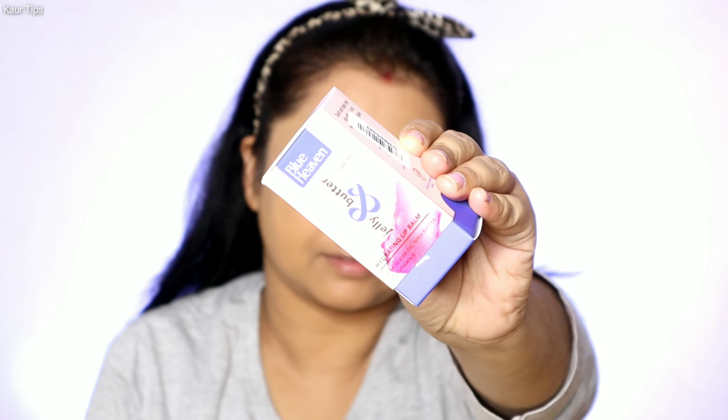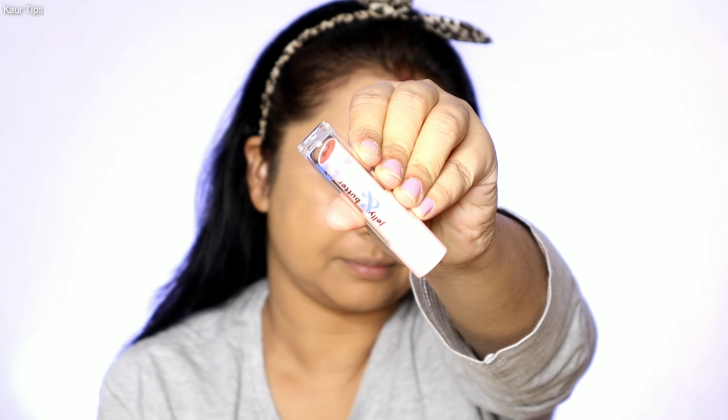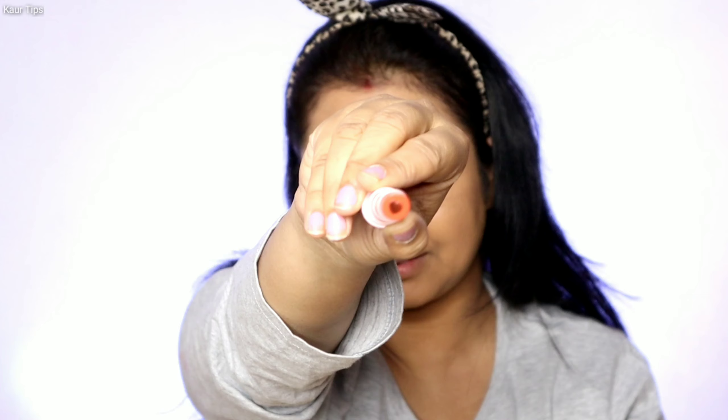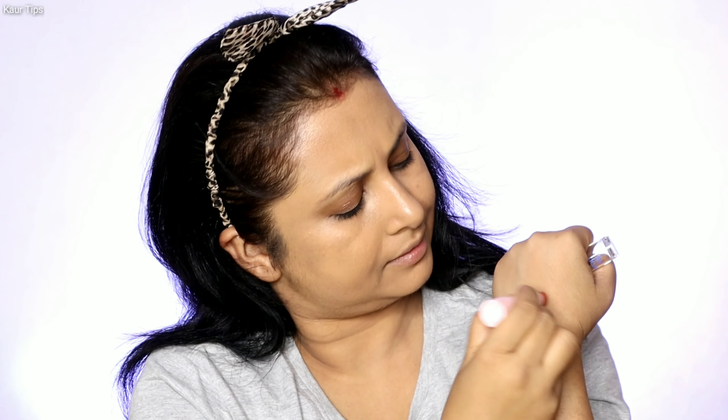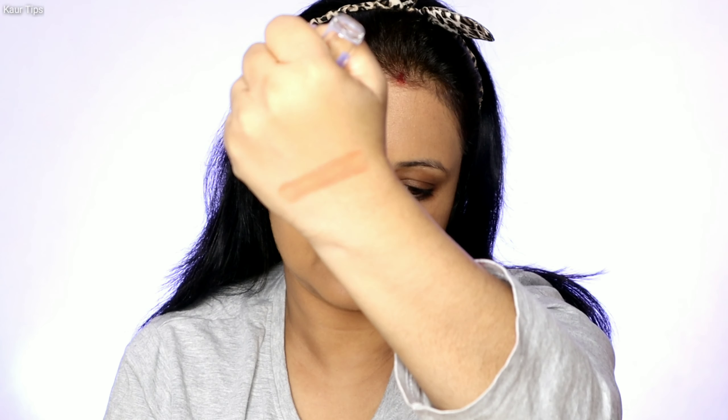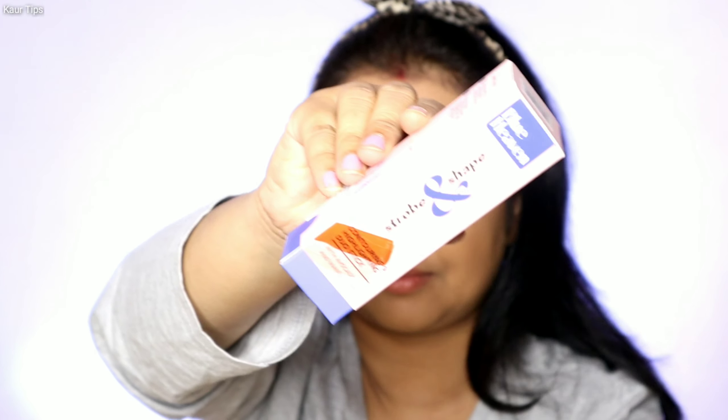Moving on to the next product, which is Blue Heaven Jelly and Butter Hydrating Lip Balm. There are 5 different shades available. I picked a pink rose shade. It was quite hydrating on the lips, though the pink rose shade looks more like a peachy kind of shade. Its price is Rs. 200. For hydrating the lips, this is a really good product and you can definitely check this one out.